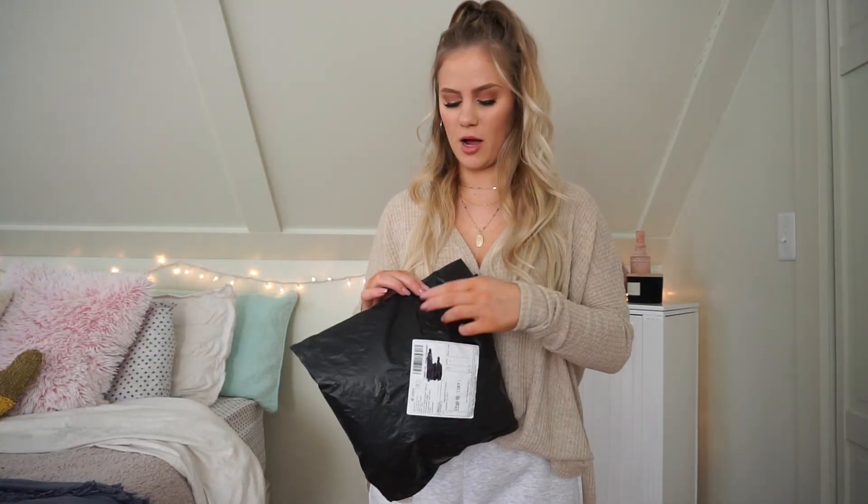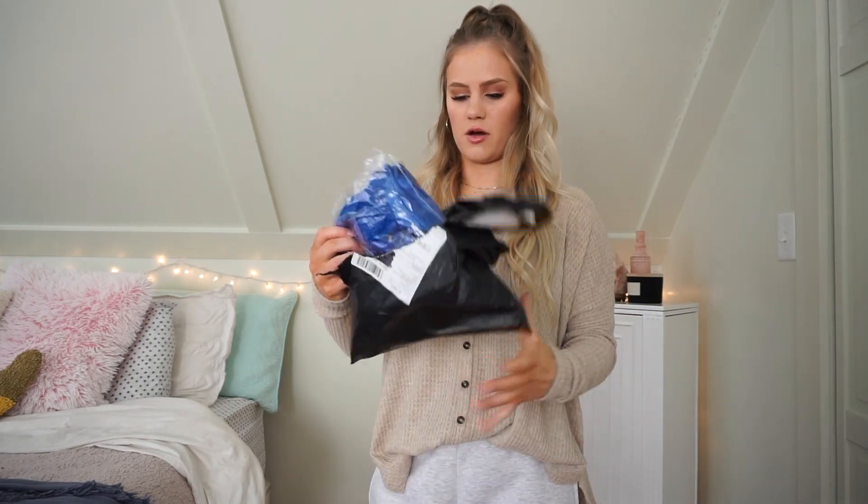Okay guys, don't judge my outfit — I do have sweatpants on right now, I wanted to be nice and comfy. But I have all of the prom dresses over here and I'm just going to randomly pick one and open it up. I have no recollection of any of the prom dresses that I ordered.